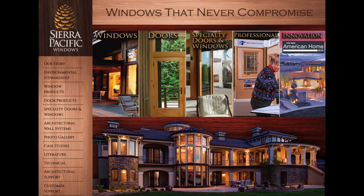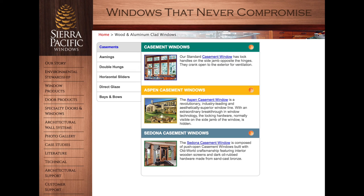Also, be sure to check out our corporate partner Sierra Pacific Windows for a great line of energy efficient windows.